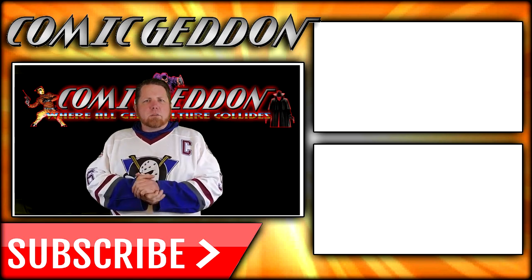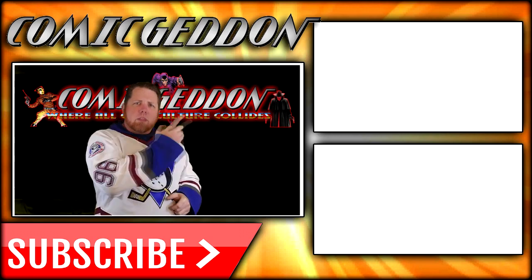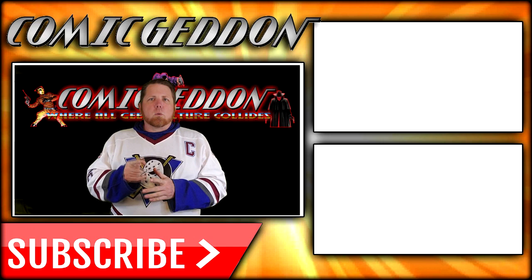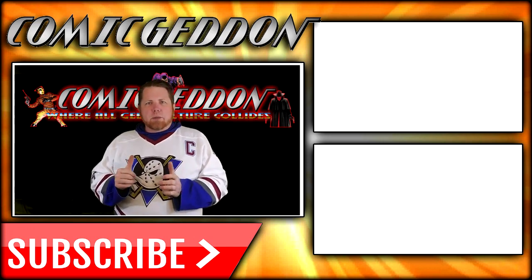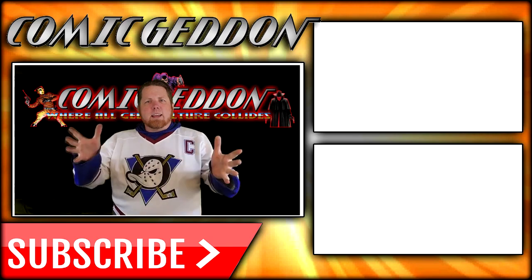If you enjoyed that video, make sure you hit the subscribe button so you can stay up to date on all things geek culture. Go ahead and check out one of these two playlists on the side for more videos just like the one you just watched. I'm Shannon from Come Again TV, the only place on YouTube where all geek culture collides. Take care, geeks.